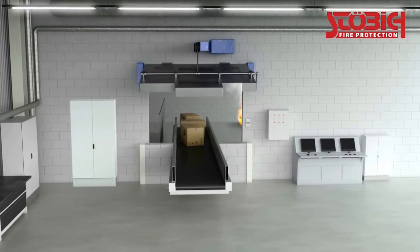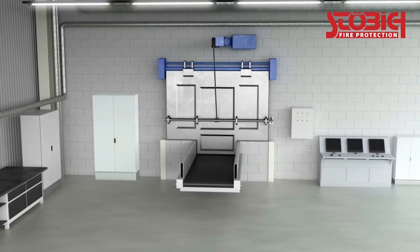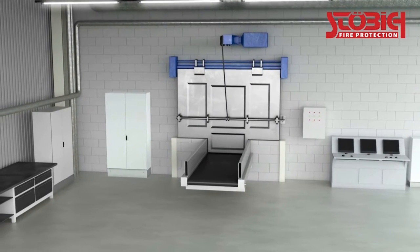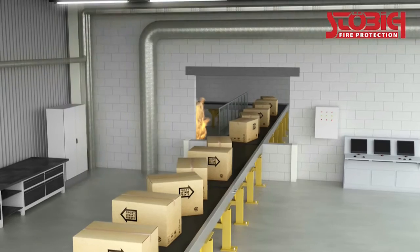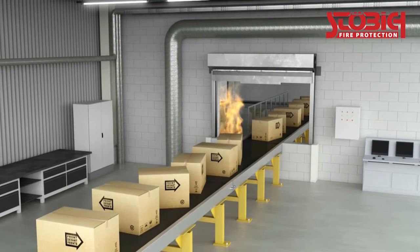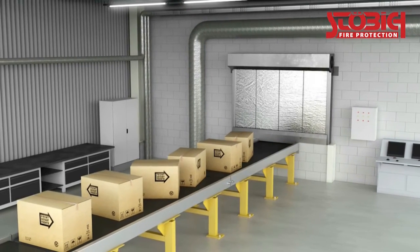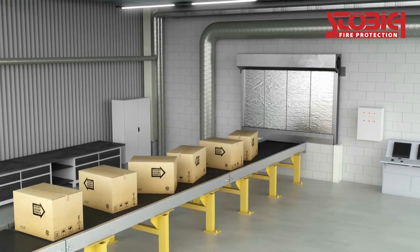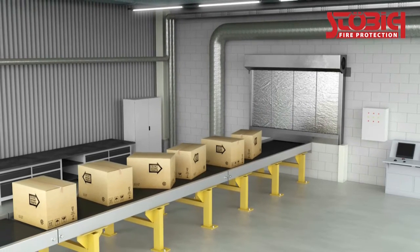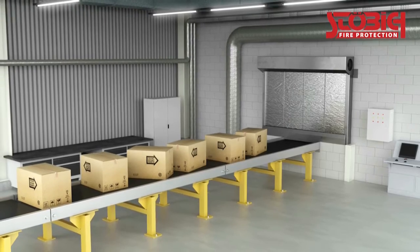If the wall surface doesn't offer the possibility to use a slider construction due to structural limitations, a flap construction can be used that only needs a free pivoting range. A special area in the field of conveyor system closures are textile systems. The roll-off technique makes it possible to store the fabric inside a casing while saving space. The extremely lightweight design and the possibility to close large openings are the advantages over solid closures.